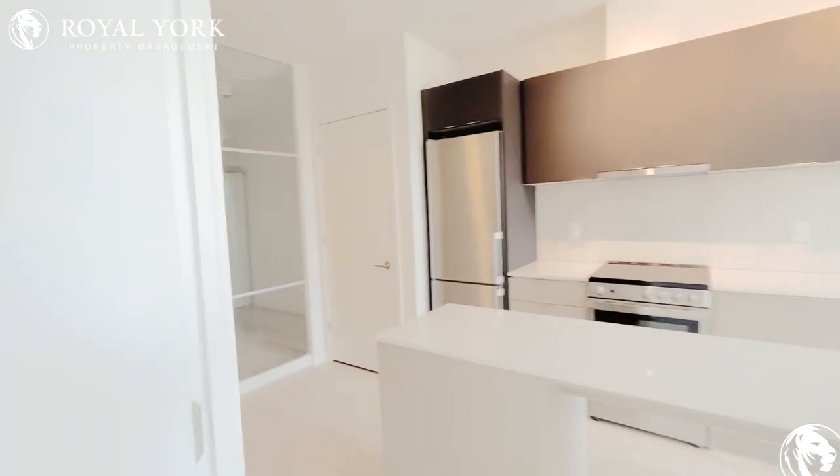If you are interested in this unit, call us 24/7 at Royal York Property Management for a viewing.